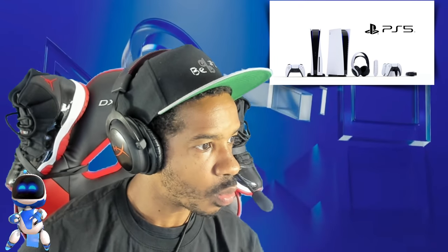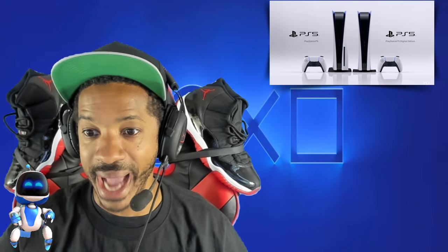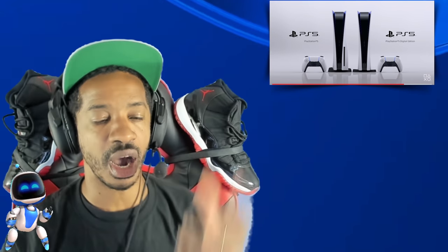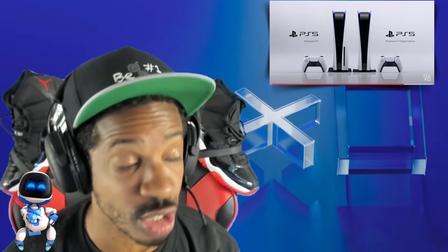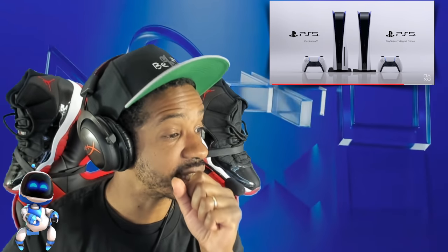Last but not least for accessories: the media remote will launch for $29.99. Also, the vertical stand — I'm imagining it's what allows the console to sit upright, which I figured should come with the system, but according to this leaker the vertical stand will launch at a price of $24.99. Maybe you want an extra stand to use the console in another room. And he's saying the console will launch on November 20th.